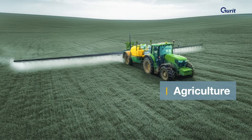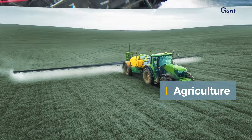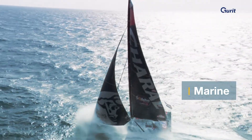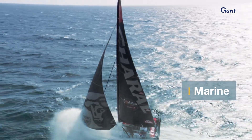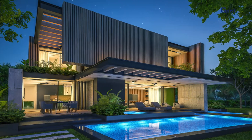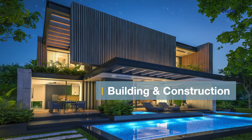Transportation, Agriculture, Marine, Building and Construction.